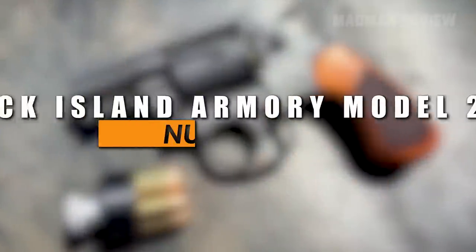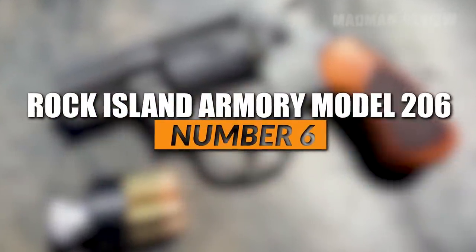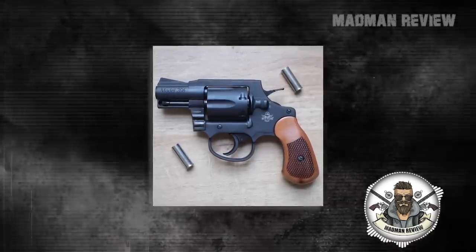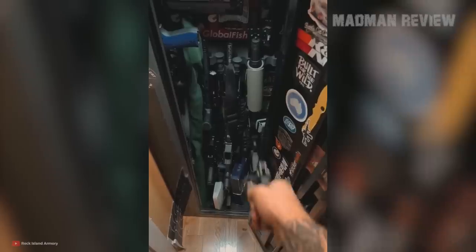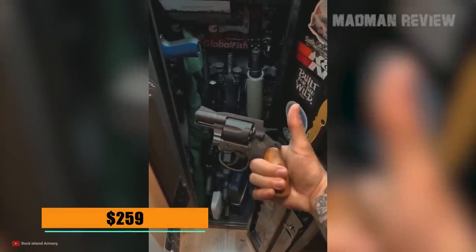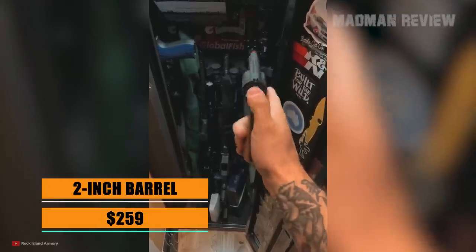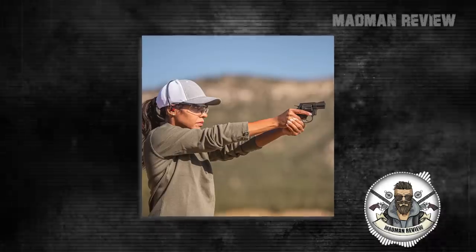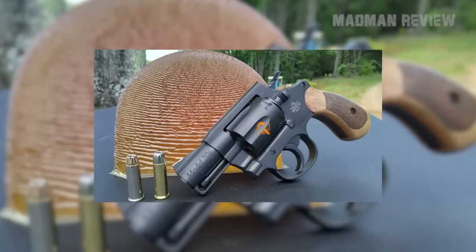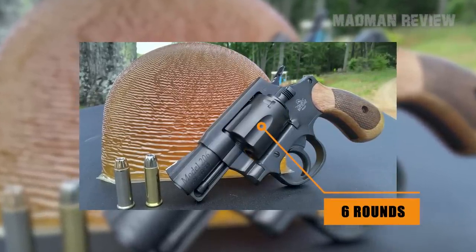Number 6: Rock Island Armory Model 206. The RIA Model 206 combines affordability with concealability and firepower. The affordability is owed to the MSRP of just $259. The concealability comes with its 2-inch barrel and compact design. The firepower is owed to the capacity — albeit being chambered for .38 Special, it comes with six rounds in the cylinder, giving you an extra round compared to other snub-nosed revolvers.